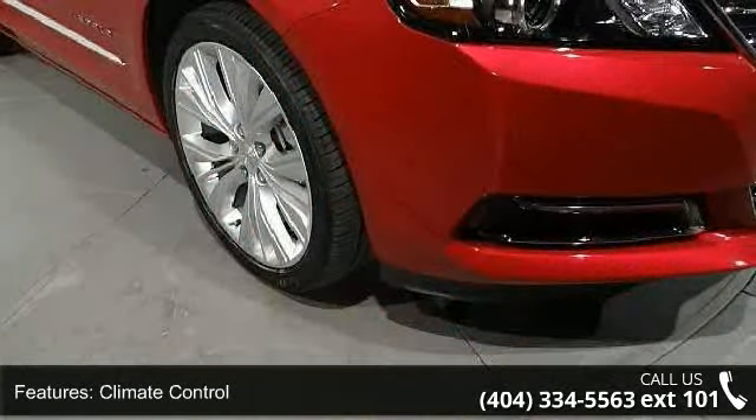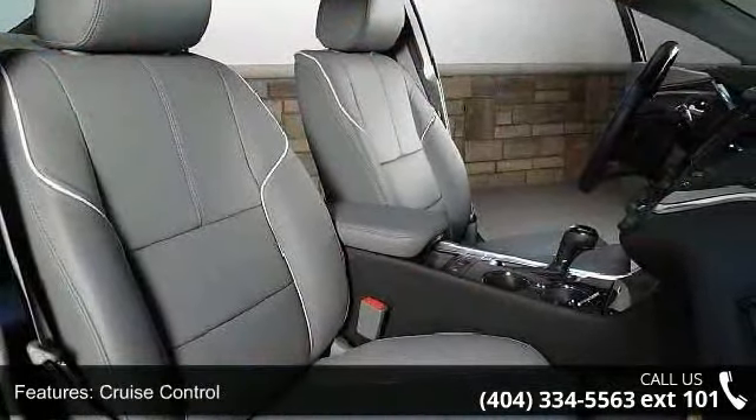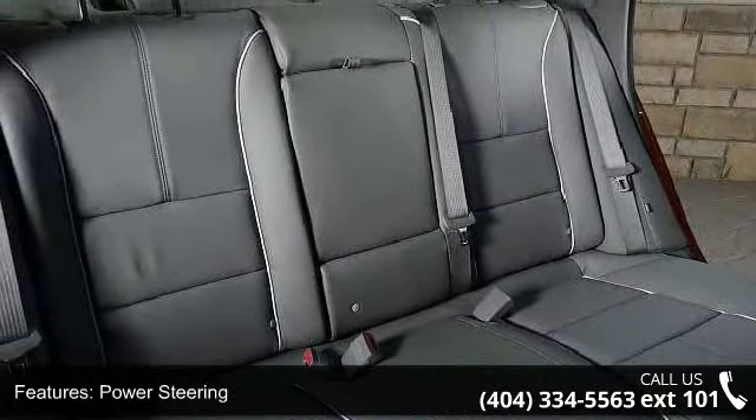This vehicle's top features include air conditioning, climate control, dual-zone climate control, cruise control, power steering, power windows, power door locks, leather steering wheel, power driver's seat and power passenger seat.